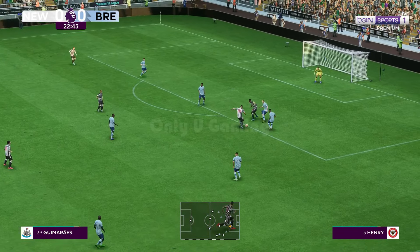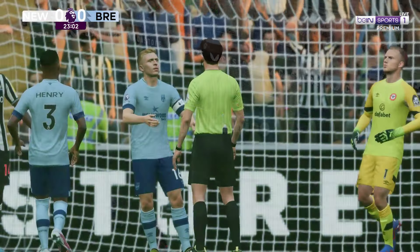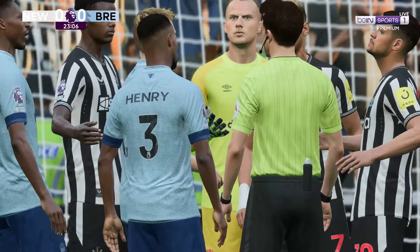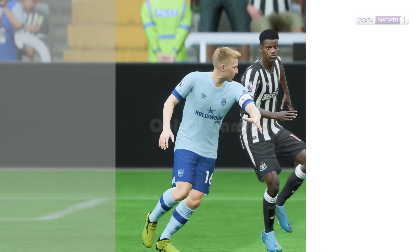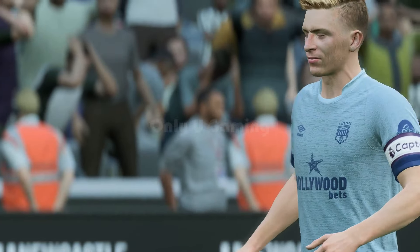They've been piling on the pressure now and really should be ahead in this one. Yes — end-to-end stuff, but now they're forced to track back. Well they've won possession back — what can they do from here? Well the fans really want him to shoot. And a big moment because the referee has pointed to the spot. Penalty coming up.